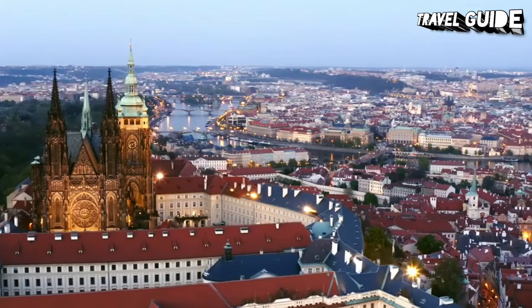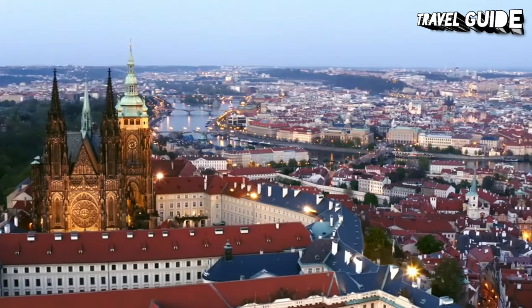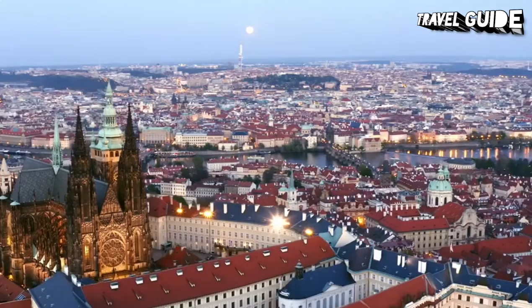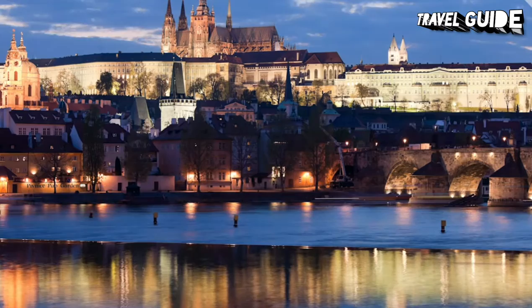Prague Castle includes Gothic St. Vitus Cathedral, Romanesque Basilica of St. George, a monastery, and several palaces, gardens, and defense towers. Most of the castle areas are open to tourists. The castle houses several museums, including the National Gallery Collection of Bohemian Baroque and Mannerism Art, an exhibition dedicated to Czech history, a Toy Museum, and the picture gallery of Prague Castle based on the collection of Rudolf II.